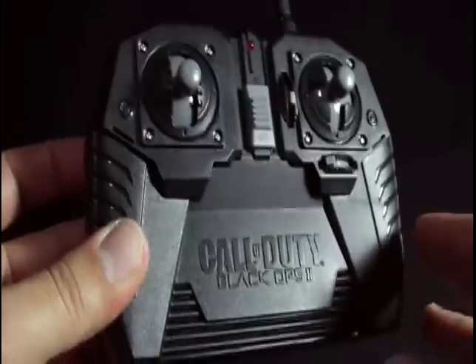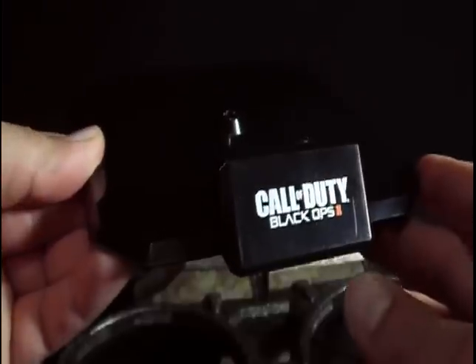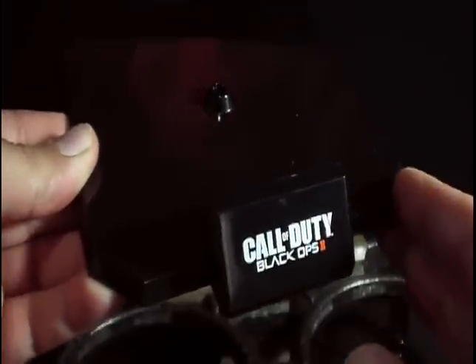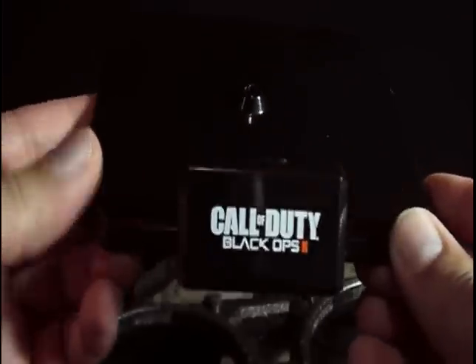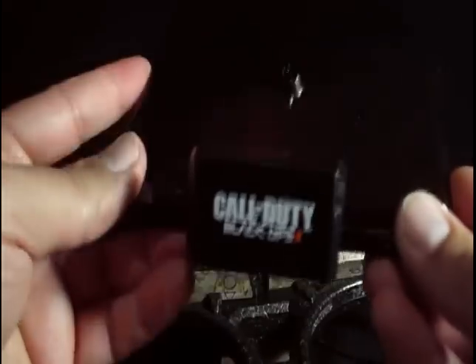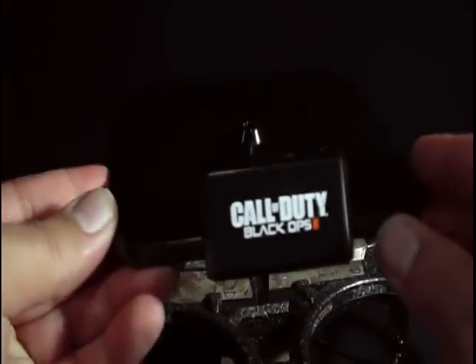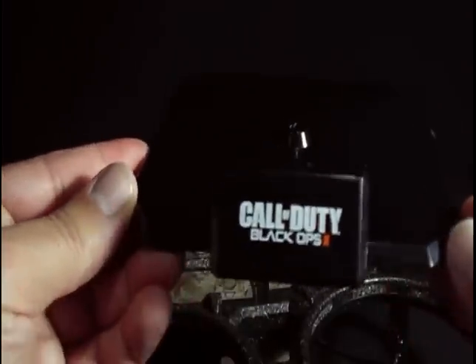This is the nice black-finish display stand for the Dragonfly with the Call of Duty Black Ops 2 logo on it — very nice, very shiny, though it picks up fingerprints very quickly as you can see. Your Dragonfly will look cool on your desk, reminding you of this badass game.